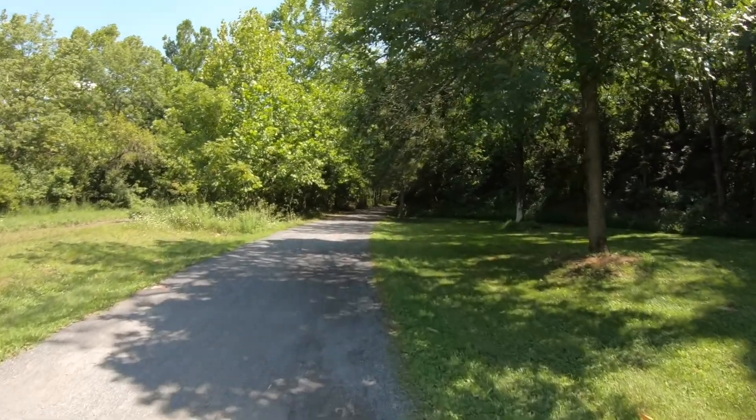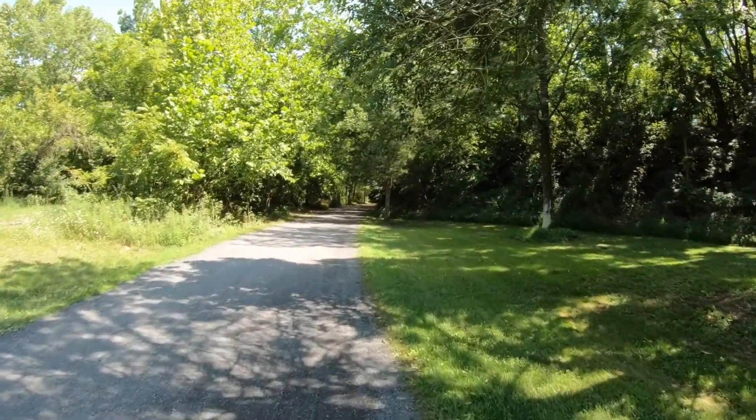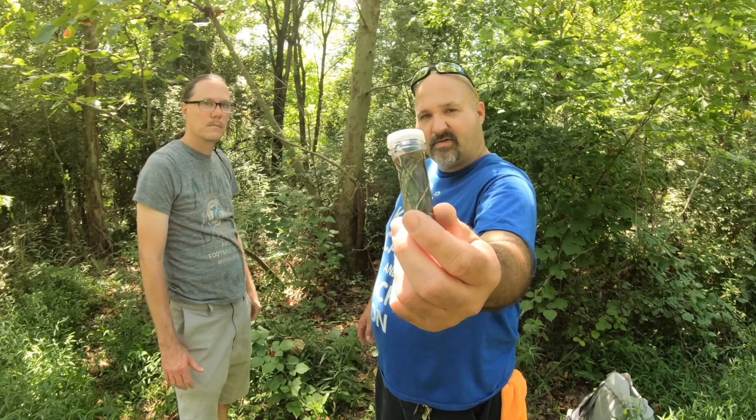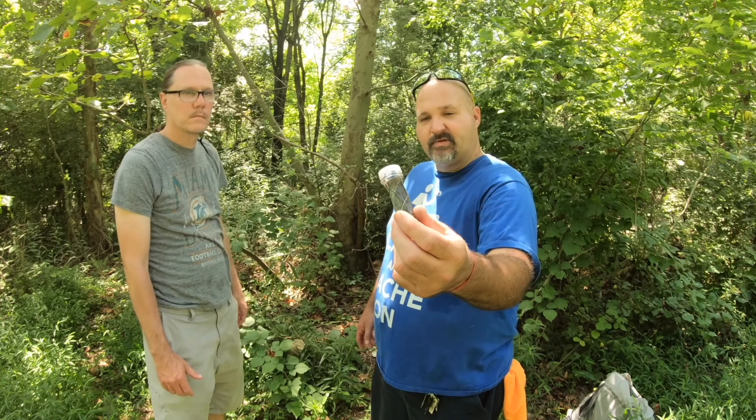This is a section that goes to stone, but it's so packed down you can't tell. Today's container is a camouflaged preformed tube cache. The cache page lists this as Other, difficulty two, terrain two. Now let's show you three locations where this preformed tube can be.